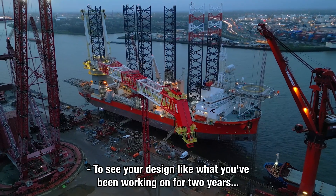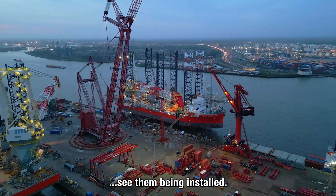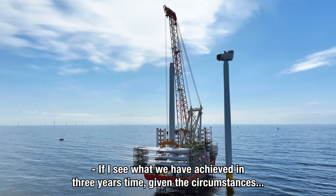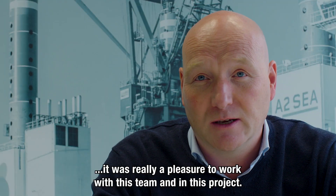To see our design — what you've been working on for two years — see it in reality, see it on the quayside, see it being installed, that makes you really proud. If I see what we have achieved in three years time, given the circumstances, it was really a pleasure to work with this team and on this project. Thank you.